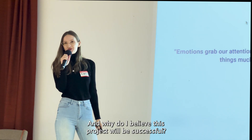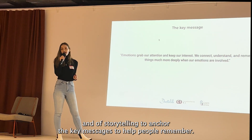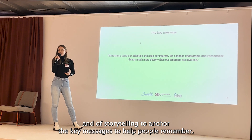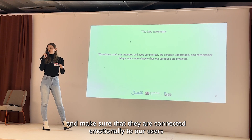And why do I believe this project will be successful? It is because as a learning designer, I'm leveraging the power of emotions and storytelling to anchor the key messages, to help people remember and understand the challenges practitioners face, and to make sure that they are connected emotionally to our users.